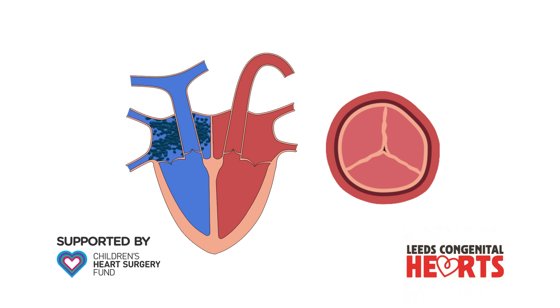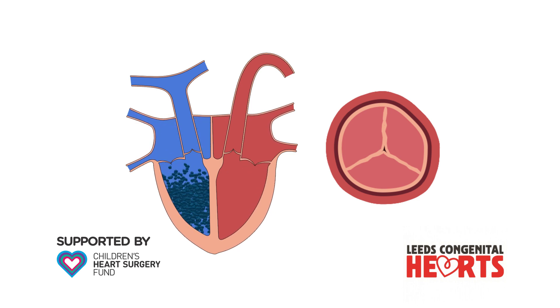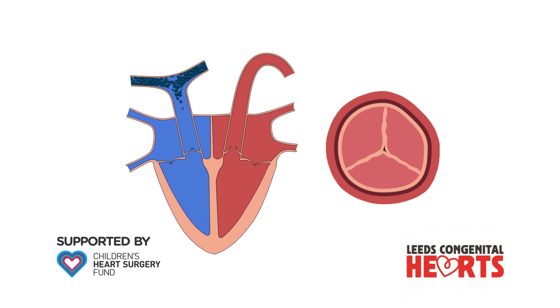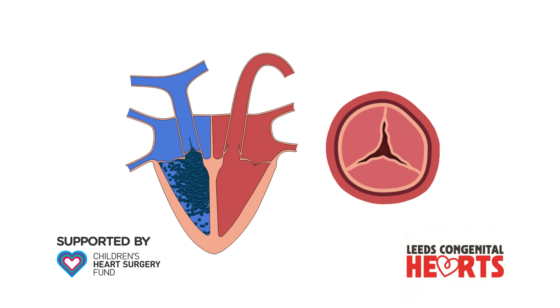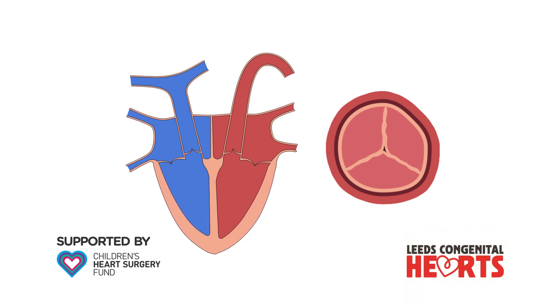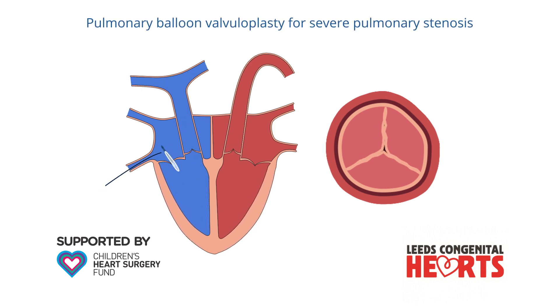In some cases, surgery is performed to improve the function of the valve. In other cases, a pulmonary balloon valvuloplasty can be performed. This is a keyhole procedure in which a balloon is passed through the heart to the pulmonary valve, where it is inflated. The expansion of the balloon forces the valve open.